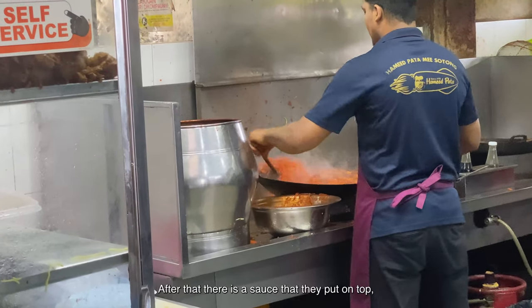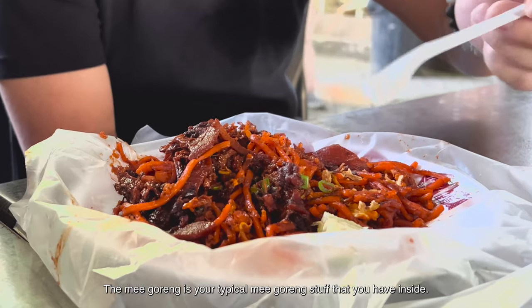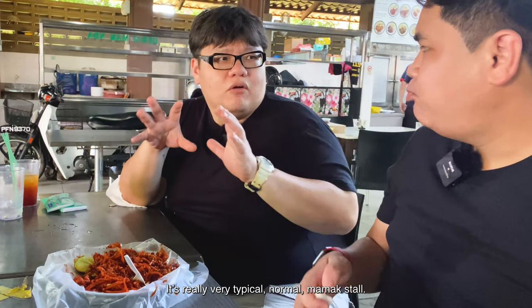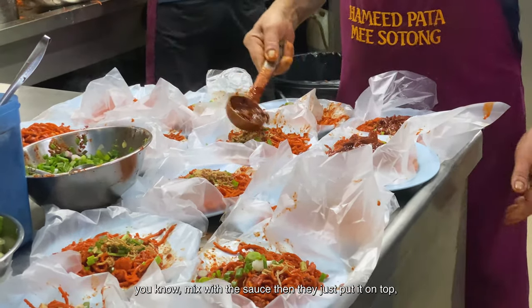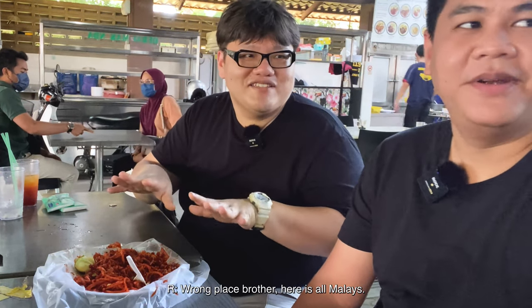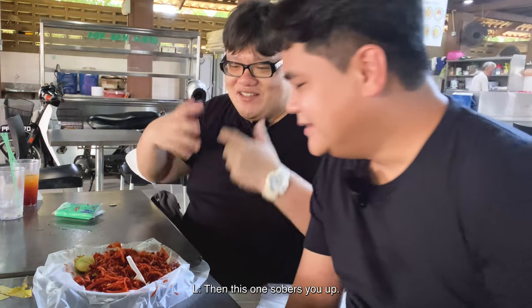So this is mi goreng with a sauce poured on top, plus the sotong pieces mixed in. The mi goreng itself is your typical mi goreng, but the sauce is sweet and spicy. What impresses me most is how they mix the sotong or cuttlefish with the sauce and just pour it on top — you mix it up and eat it. It's quite a unique way of eating. It's also the kind of food that sobers you up after a night out — very spicy and satisfying.